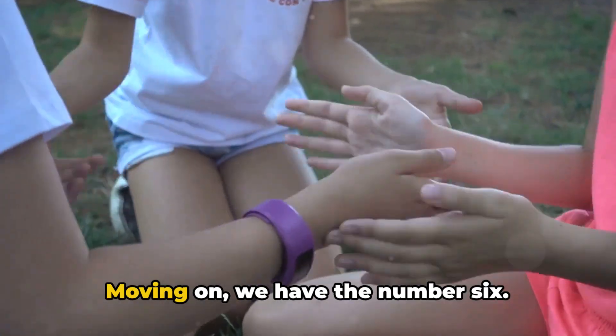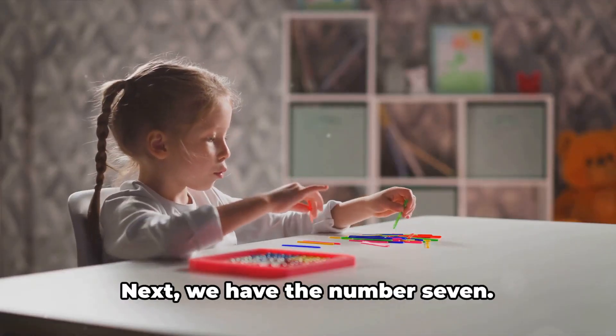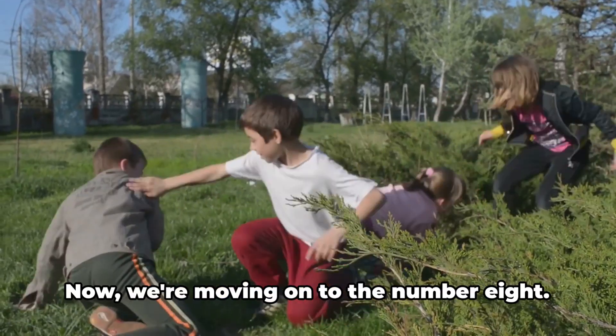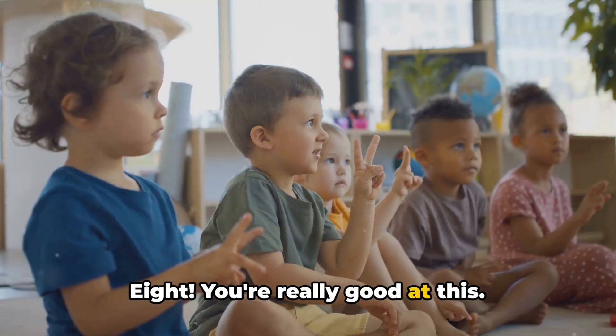Great work. Moving on, we have the number 6. Let's count it together — 6. You're doing so well. Next we have the number 7. Say it with me — 7. Keep it up. Now we're moving on to the number 8. Let's say it together — 8. You're really good at this.